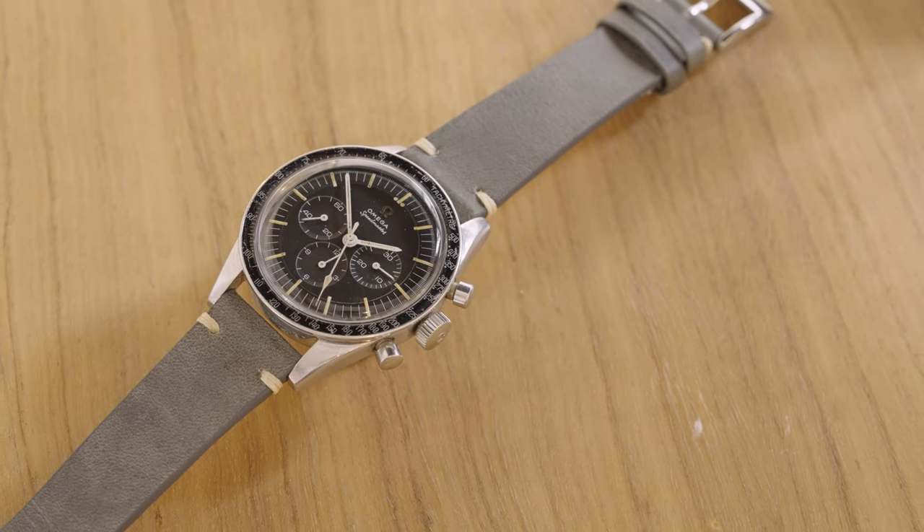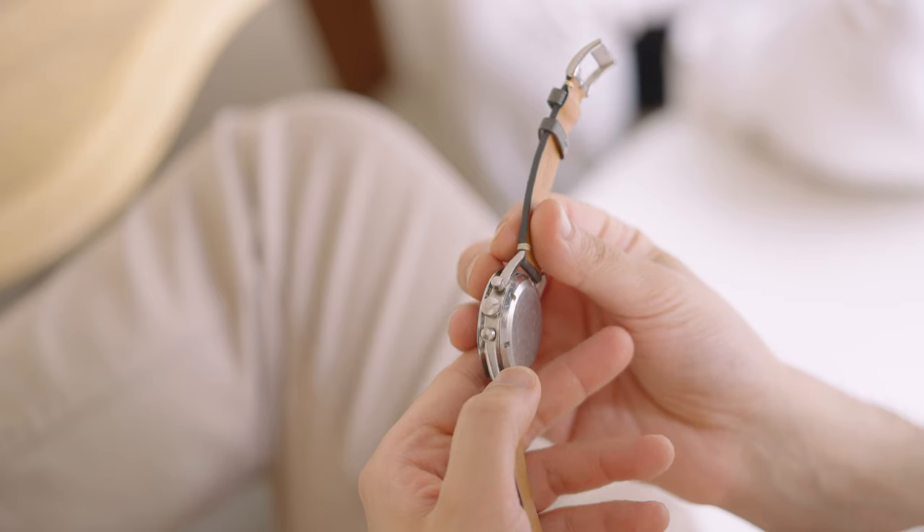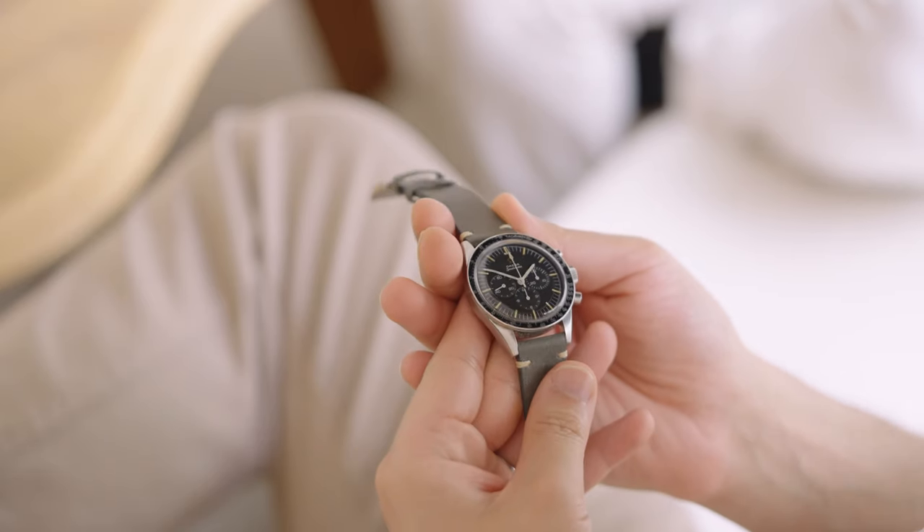The Speedmaster is obviously a lot better known today as the moon watch, because it was the first and only watch to be worn on the moon. This particular reference, the 105.003, is called the Ed White, named after the astronaut of Apollo 1 who tragically lost his life. The important thing about this particular Speedmaster is that this was the reference that Omega actually sent to NASA for testing — this is the one that passed all the tests and was chosen as the official watch.